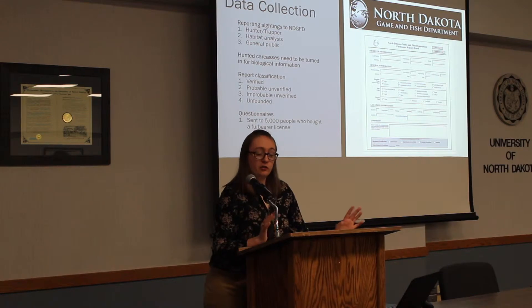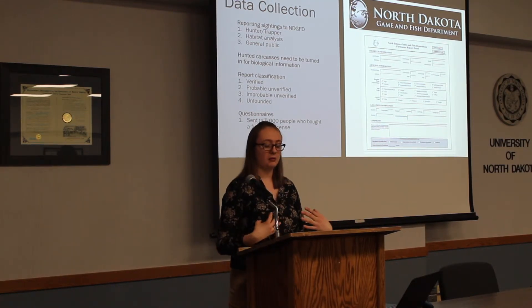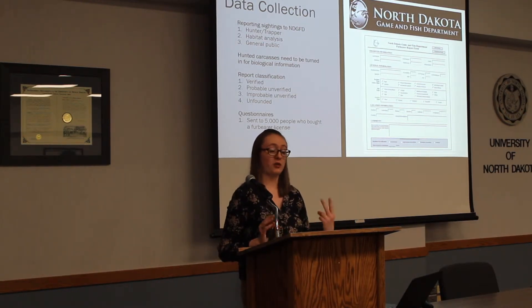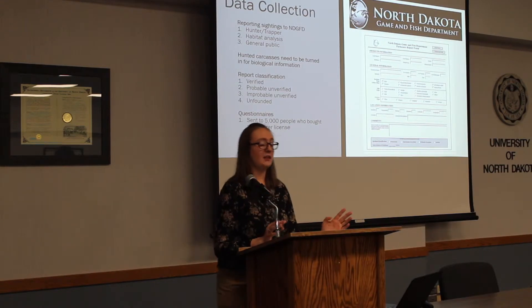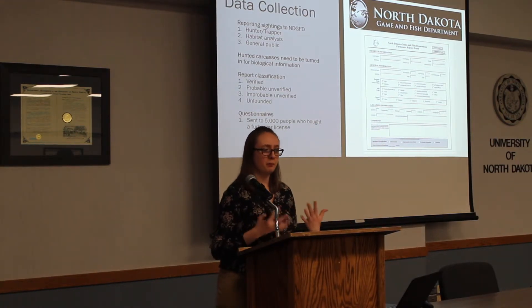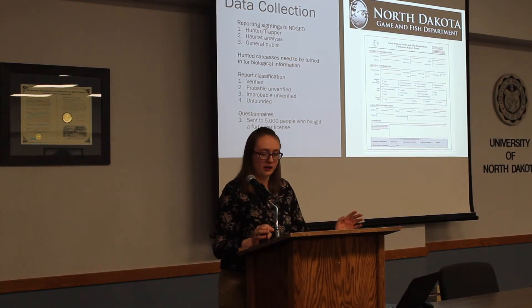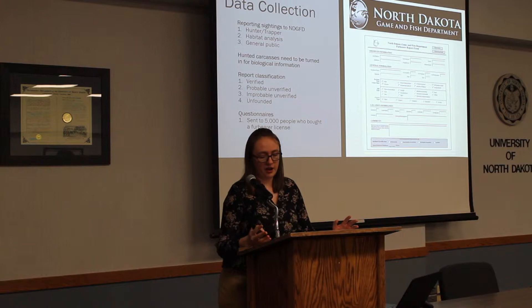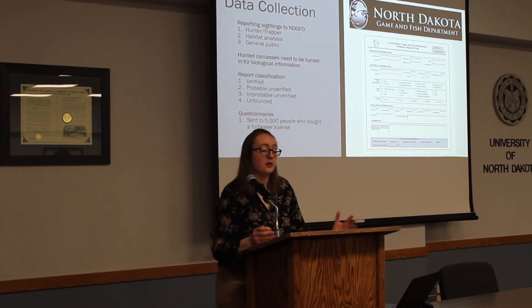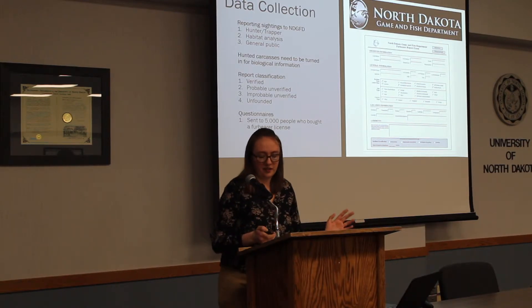There are four different report classifications. The first is verified — confirmed by a wildlife biologist with 100% proof. Then there's probable unverified, meaning the evidence is about 85% there but can't be confirmed for certain. There's improbable if unverified, meaning it probably wasn't there and there was little evidence to back it up. And then there's unfounded — it just wasn't there.